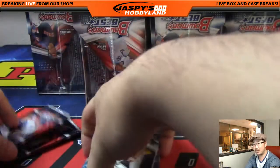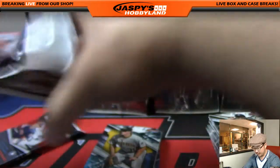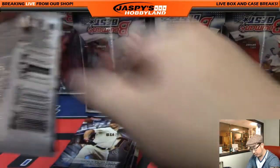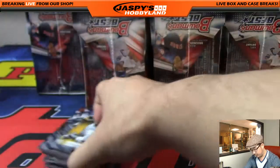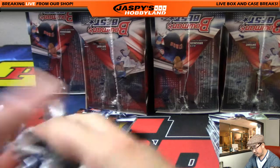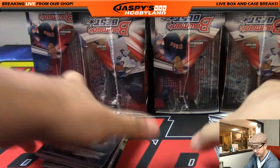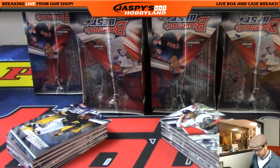Does this have the shield inserts? I don't remember those — maybe that was Bowman Chrome. The big pull in this set would probably be any of the top draft picks. Anything low-numbered would obviously be a big one as well. There are some veteran autos mixed in here, and those are pretty hard to hit because it's a prospect-heavy set, so those would carry some value as well.